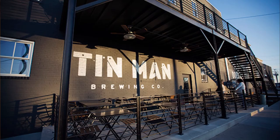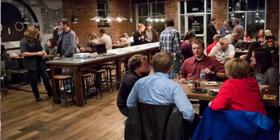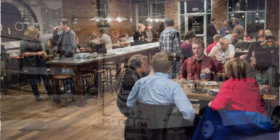Tin Man Brewing Company, a local brewery and restaurant, then occupied the building space. It has continued to improve and is now thriving as a successful brewery and family restaurant.